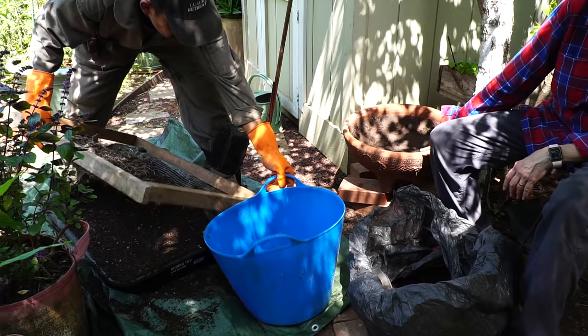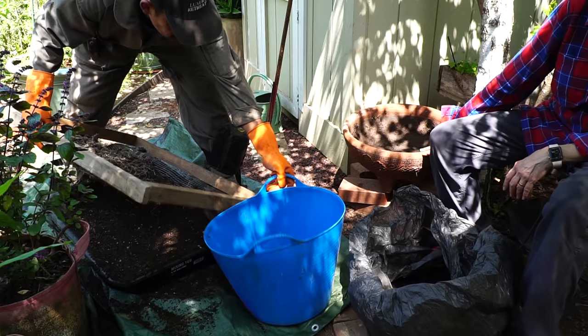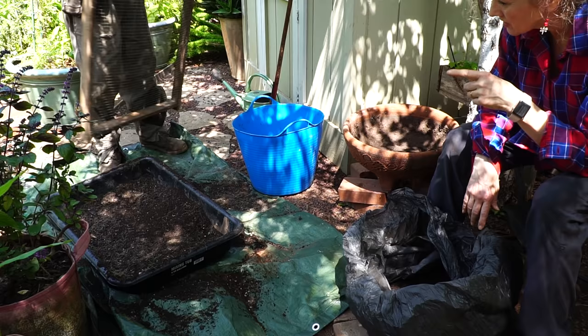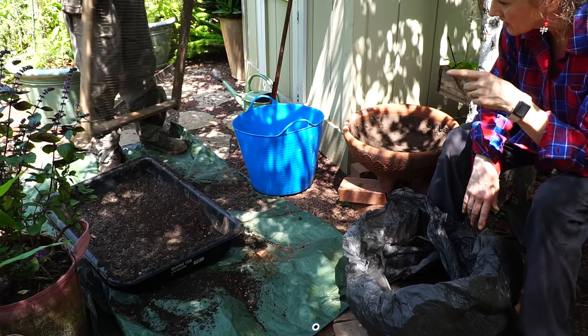This container was absolutely packed with the roots of the lobelia. I should have divided the plant before it got killed off from being overcrowded and not enough water. Eric is breaking up the soil.